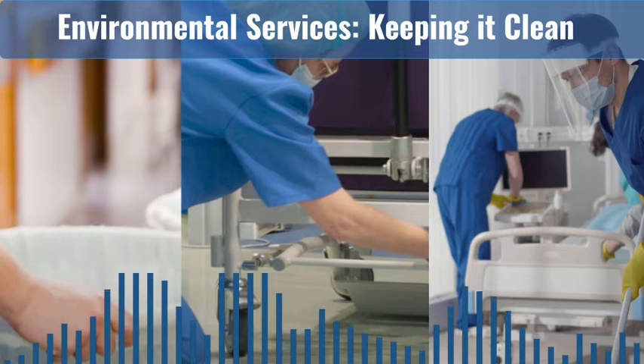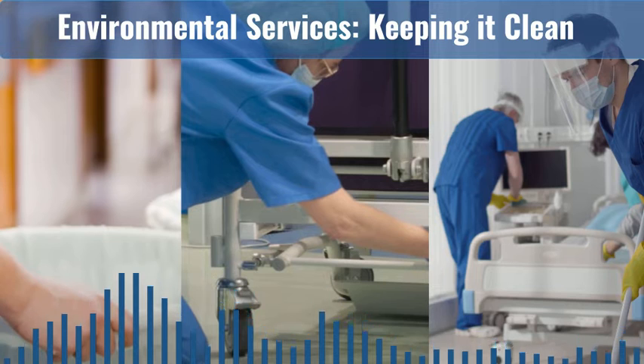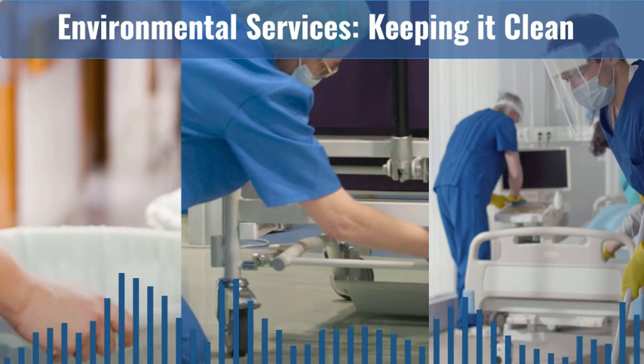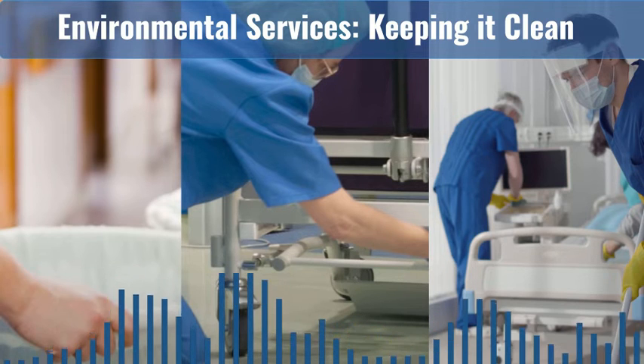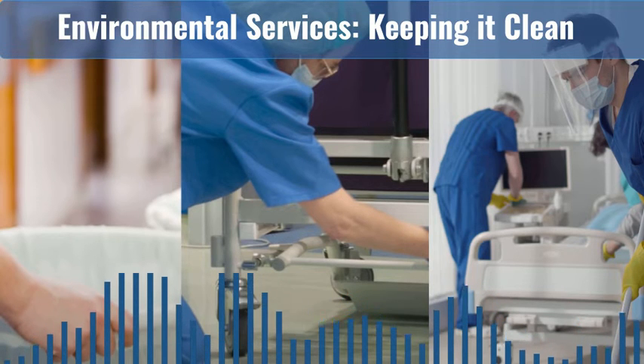Welcome to Environmental Services: Keeping It Clean, a limited podcast series for Environmental Services frontline workers and their supervisors. Environmental Services, or EVS, technicians are the first line of defense in environmental infection prevention and control. We are professionals responsible for establishing and maintaining healthcare environments that are free of surface contamination. This podcast supports the daily efforts of EVS technicians and supervisors to keep your healthcare facility and the people in it, including yourself, safe from transmission of pathogens or germs that can cause infections. This is Episode 2: How to Use the Cleaning and Disinfecting Matrix.